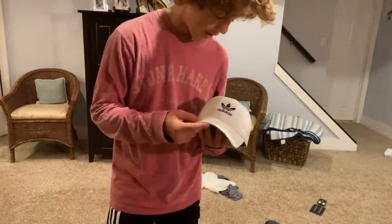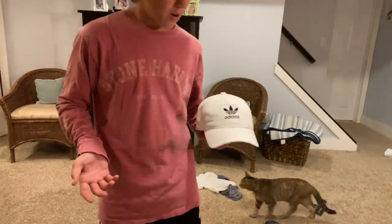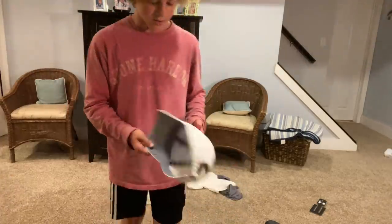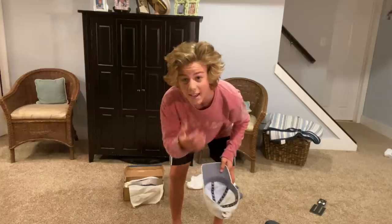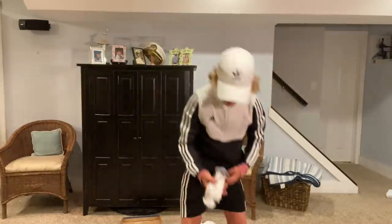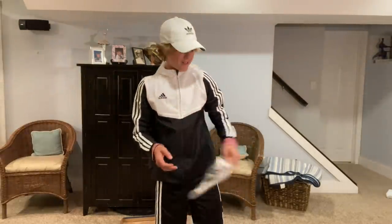I saw this hat and I just had to have it — it wasn't even on our list. They were having a sale so it ended up being really cheap, so I copped it. I also need something to contain all this hair. Anyway, the whole Adidas fit — I've got the shirt, the Adidas socks — not a sponsor by the way, Adidas — and Ultra Boosts on. Come on!